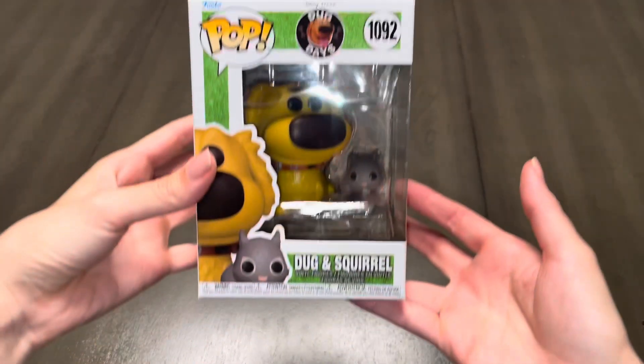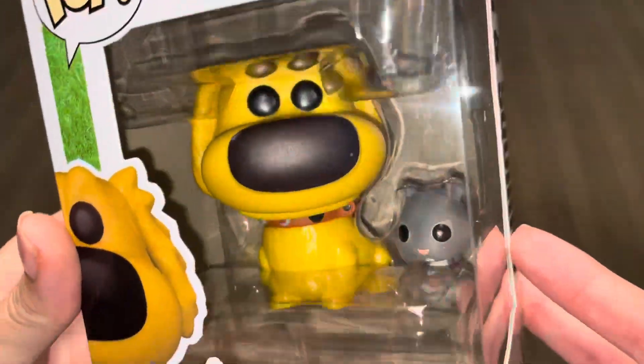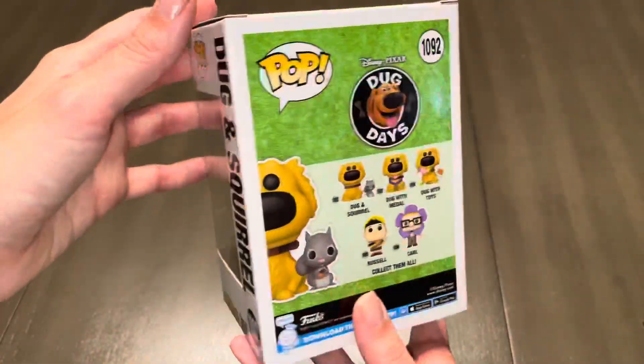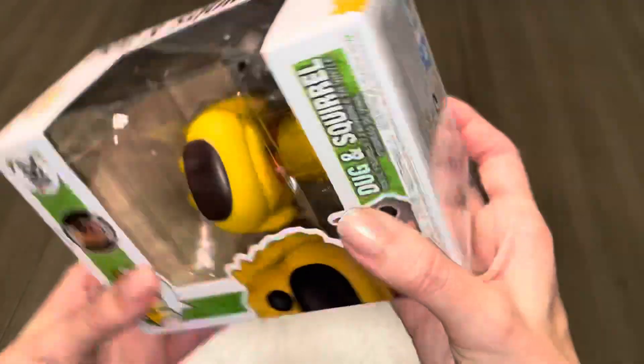And last but not least, we'll check out Doug with the squirrel. Out of all the Doug Days pops I would say this one's probably my favorite because the squirrel scenes are always iconic. I forgot to mention that all five of the Doug Days Funko Pops I purchased as a pre-order bundle for around $40.